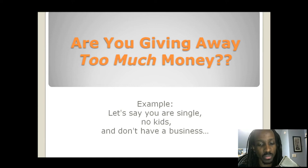In this example, let's say you're single. You have no kids and you don't have a business. Remember that. Let's go into it.